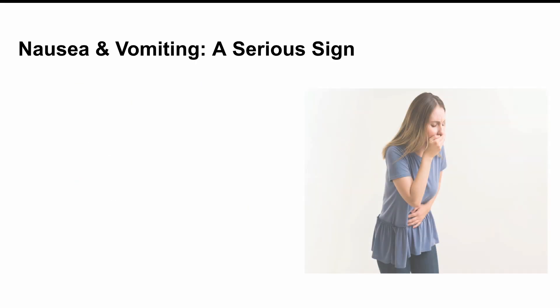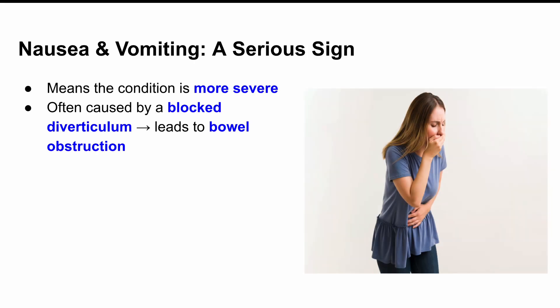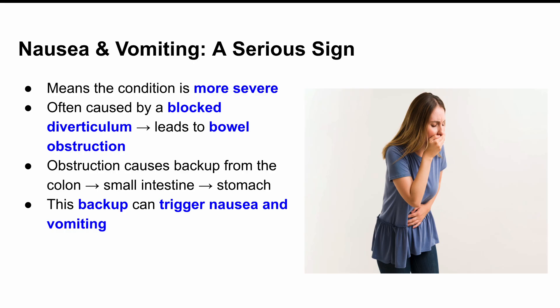Moving on: nausea and vomiting. Not everyone gets this, but when they do, it usually means things are more serious. What might be happening is that a diverticulum is so inflamed and swollen that it starts blocking the passage of stool — that's called an obstruction. And when that happens, stuff backs up from the colon to the small intestine, and sometimes even up to the stomach. That backup can trigger nausea and eventually vomiting.